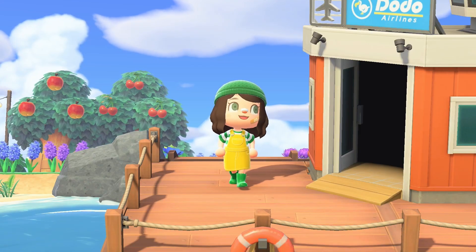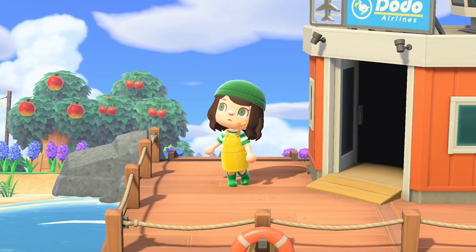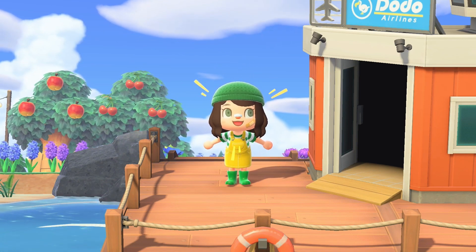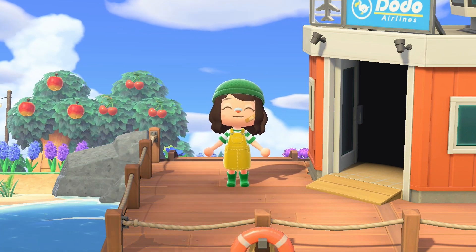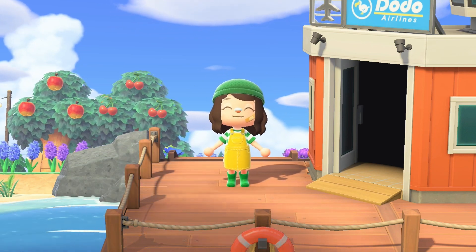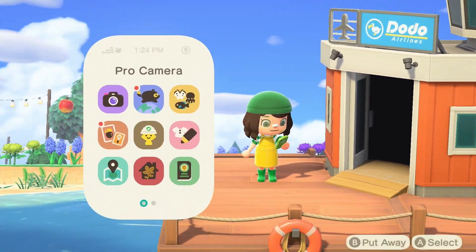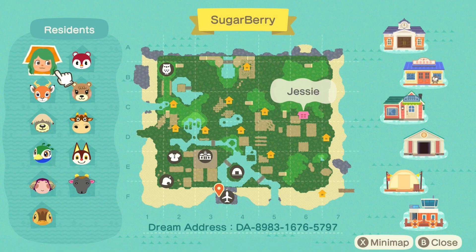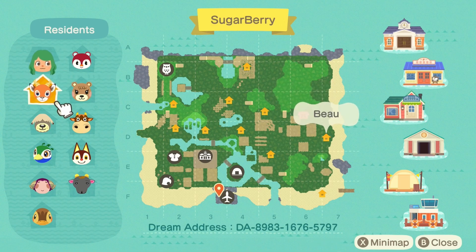I thought it would be a great idea to start today's dream address tour from the airport. I'm really excited to walk around and see what we have going on. It's been so long since I visited, and I'm really excited to be reminded of how it looks. First, I want to start by taking a look at the map. You can see my rep's name is still my name, Jessi.